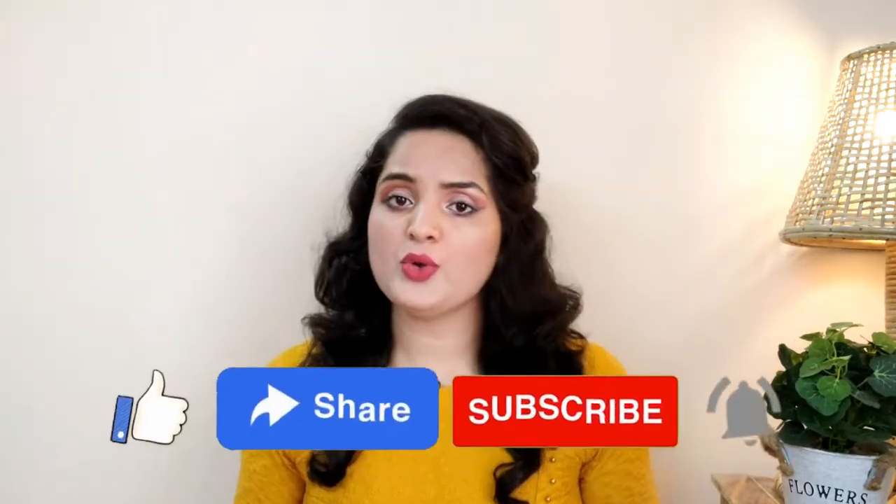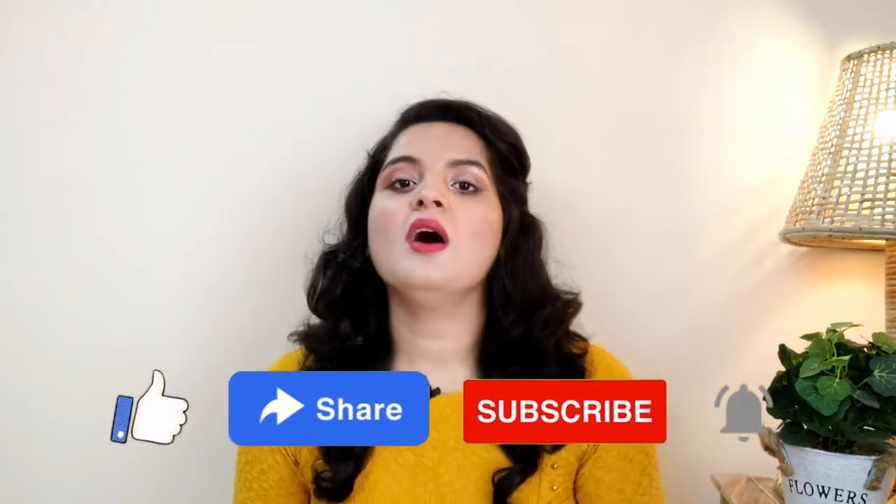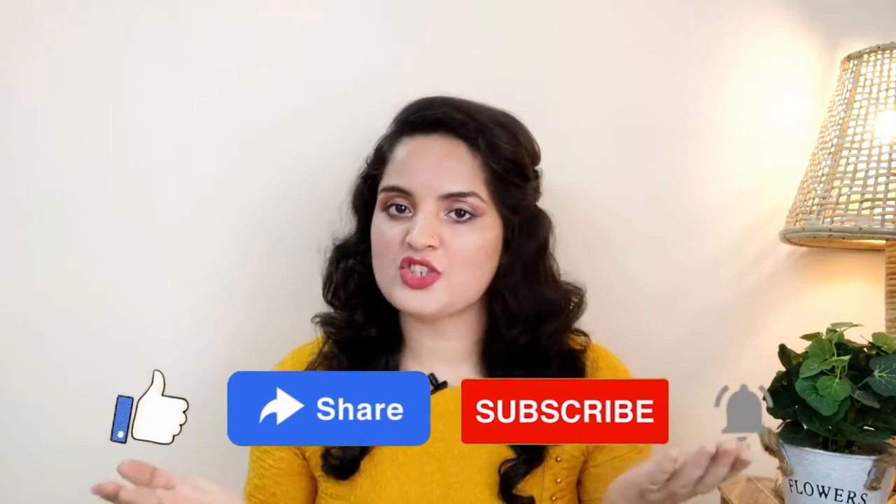This sunscreen offers sun protection while also moisturizing the skin, which I love most about this product. Thank you guys for watching. I hope you liked my video. If you did, please like and share it. If you are not subscribed to my channel, please subscribe. I will see you in the next video — till then, bye.